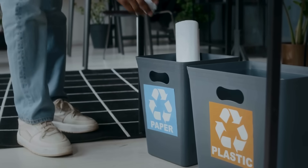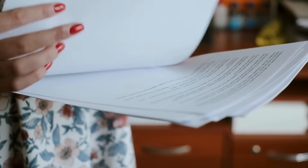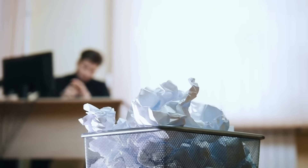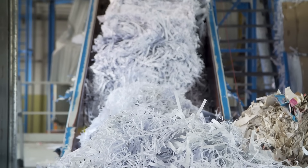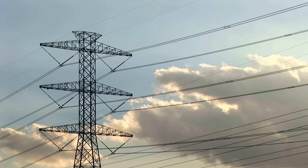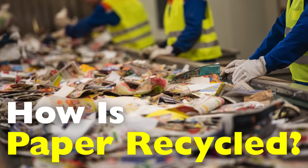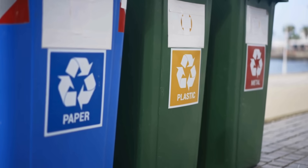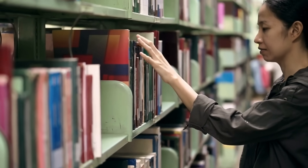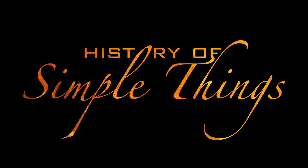Have you ever wondered what happens to the paper you toss into the recycling bin? From newspapers and notebooks to packaging and office documents, we use paper every day, often without thinking twice about where it ends up. But paper recycling is more than just a way to reduce waste. It's a critical process that helps conserve trees, save energy, and reduce pollution. In today's video, we're diving deep into how paper is recycled. You'll learn where it goes after you recycle it, what happens during the recycling process, and how it returns to our shelves in the form of new paper products. Let's explore, right here on History of Simple Things.